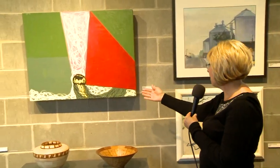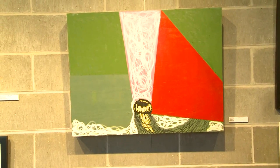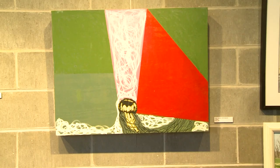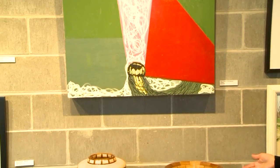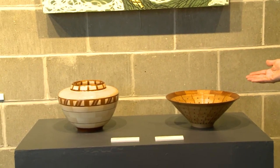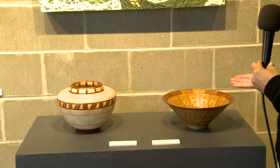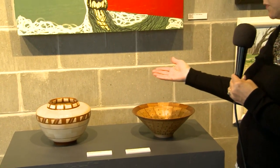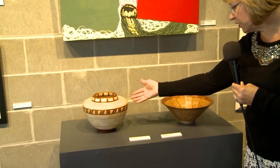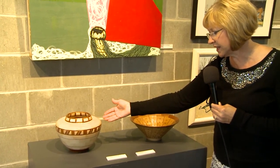Next, we have acrylic work by Taylor Johnson of North Mankato. It's called Jellyfish. Below that are two bowls created by Bruce Blaisdale of Mankato. These two wooden vessels are made of ash and mahogany. The first piece was wood vessel. The second one is spalted vessel with lid.